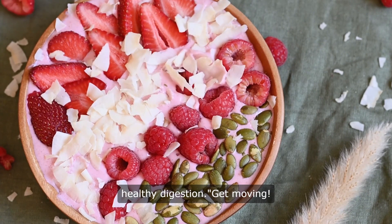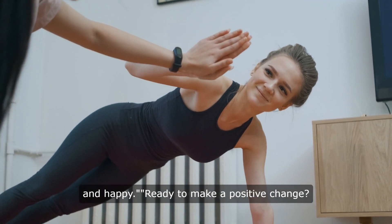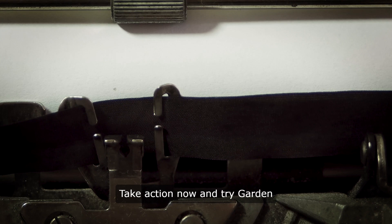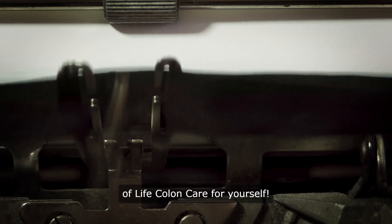Get moving. Exercise regularly to keep your colon healthy and happy. Ready to make a positive change? Take action now and try Garden of Life Colon Care for yourself.